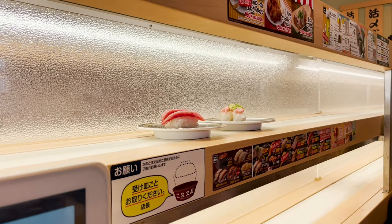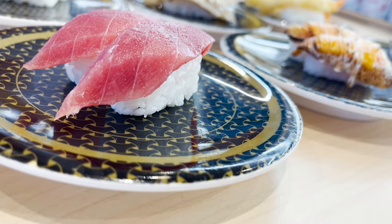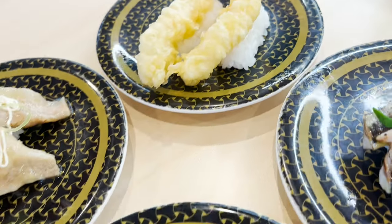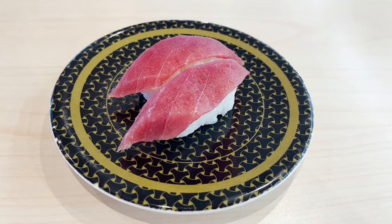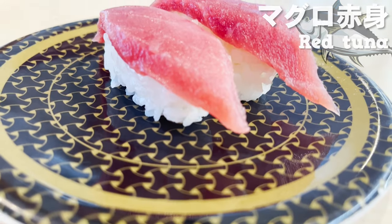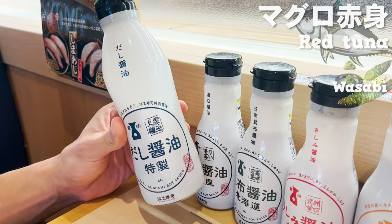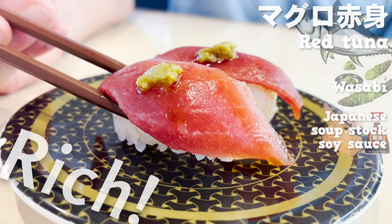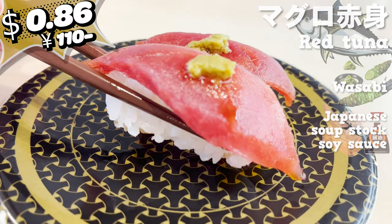Here comes the sushi. First of all, I ordered six plates — this is the sushi for 86 cents. It's cheap, but all looks delicious. We are going to introduce you to 20 different kinds, so let's eat speedily. Let's start with the red tuna. The color is beautiful because it's fresh, and the tuna is thick. I'll put some wasabi on it and pour some soy sauce with soup stock. The taste of tuna is so rich. It's so good — it's hard to believe it's only 86 cents.